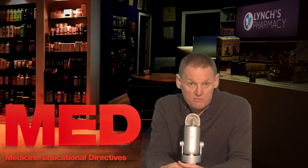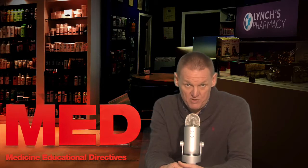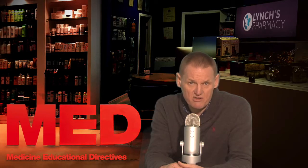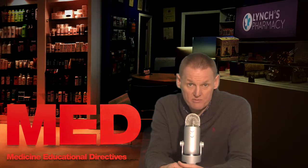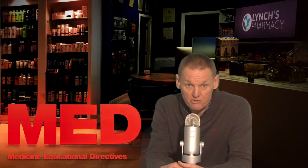It works in the intestines where it binds to bile acids. Bile is a fluid that is produced by the liver. It is released into the intestine through the bile duct as part of digestion. Bile contains substances called bile acids, which the liver makes from cholesterol in the blood. Bile acids aid the digestion of fats consumed in the diet. Following digestion, the bile acids are reabsorbed into the bloodstream and then return to the liver. Cholestogel binds to the bile acids in the intestine and prevents them from being reabsorbed into the bloodstream.